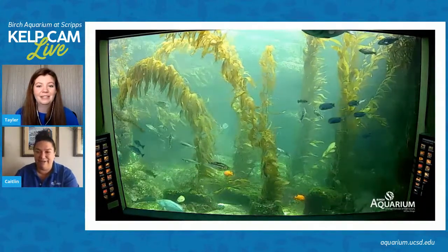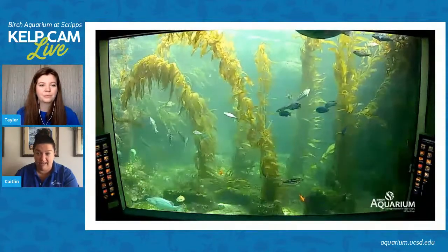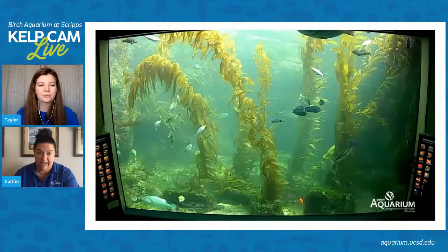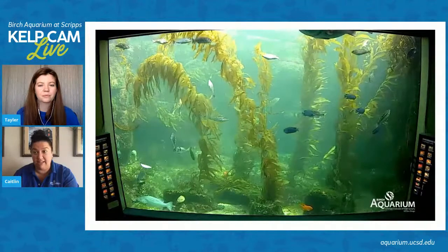We have gotten a few questions from you guys about the red tide that's going on in San Diego and the bioluminescence. So I did want to take a minute to talk a little bit about that.